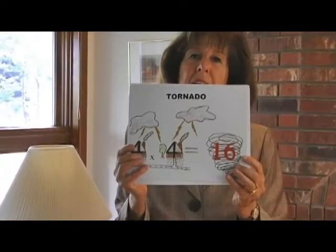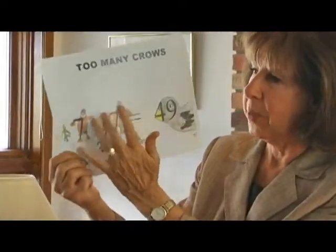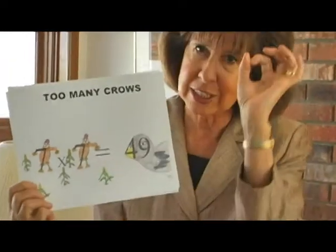One thing, as a left brain mom, that I struggled with is the numbers don't necessarily relate to the pictures. And I also get asked that question a lot — why do the numbers not relate to the pictures? And that's really a very left brain question, because the right brain dominant child, or the child who's learning with right brain techniques, doesn't need that link of meaning to the picture.